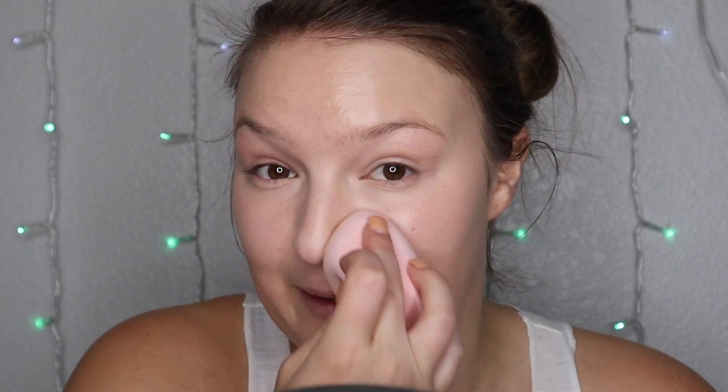Before I move on to the other eye, I am going to set this under eye with my Laura Mercier Powder. I'm going to do the other eye and down my nose real fast, but it is the same process. Now that I've got everything powdered, I do go in with my sponge and just go over that powder. This helps continue to keep that skin-like finish and also pick up any excess powder that doesn't really need to be there.